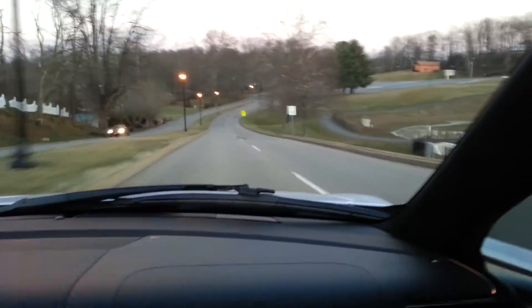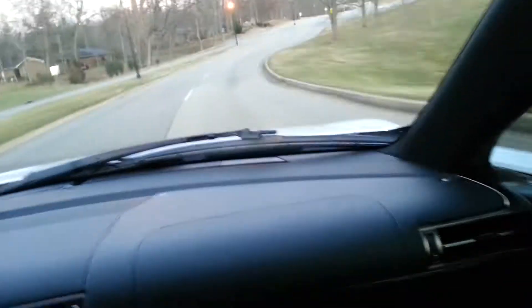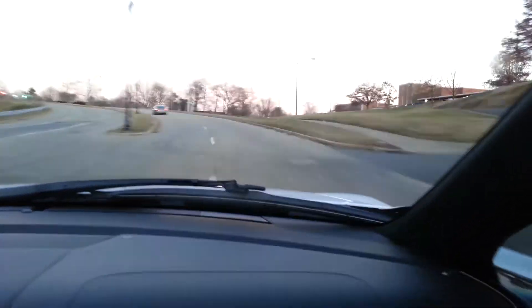My dad's friend had a Gallardo, then he got rid of it and got the Aston Martin. This thing is... oh my gosh. Holy shit. 120. Oh, that was absolutely amazing.